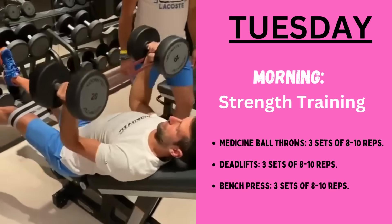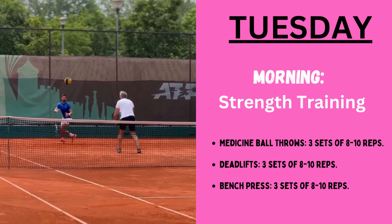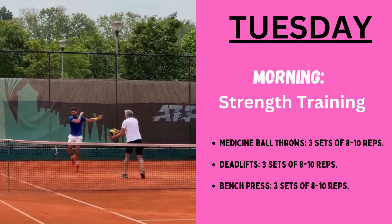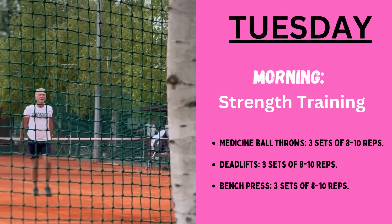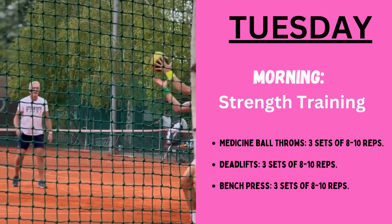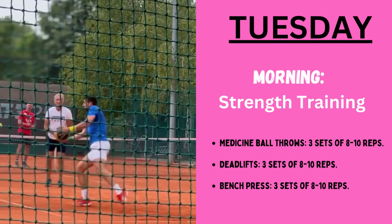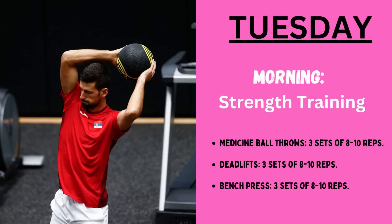On Tuesday, it's strength and agility training for Novak. In the morning, it begins with power training: medicine ball throws for 3 sets of 8 to 10 reps, then deadlifts for 3 sets of 8 to 10 reps, then bench presses for 3 sets of 8 to 10 reps.